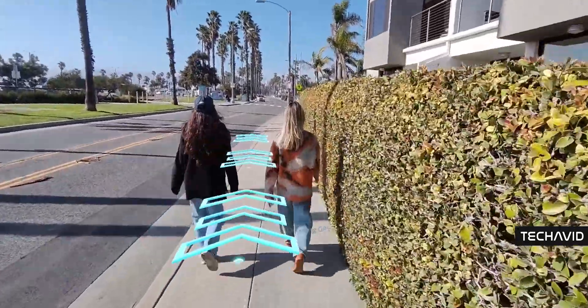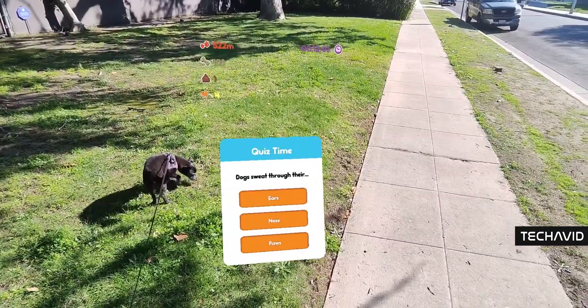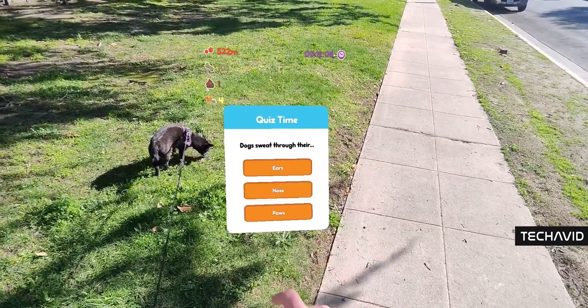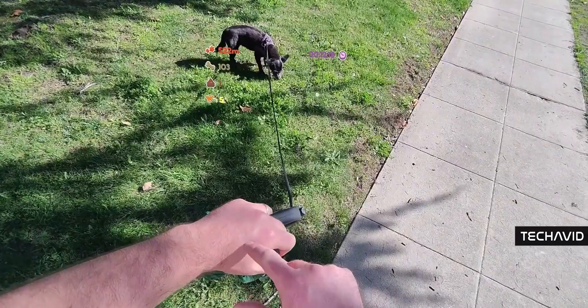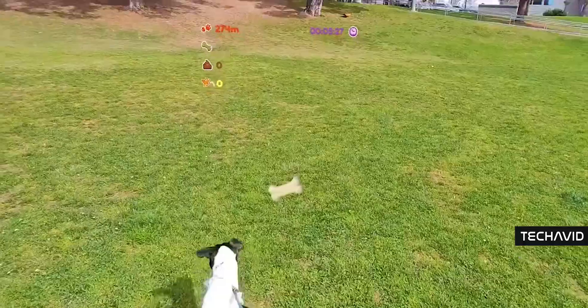If you want to see these tools used in a more finished state, there's DoggoQuest. Using SnapML — Snap's machine learning — it can recognize your dog and create a visual overlay that tracks metrics like the route you've taken and your pup's step count, even gamifying the experience with virtual rewards.